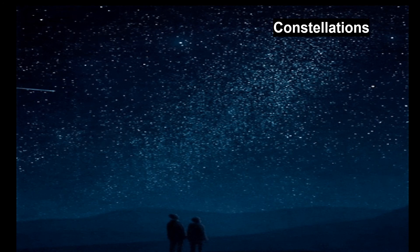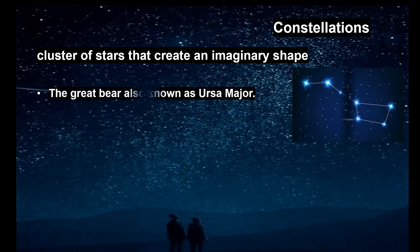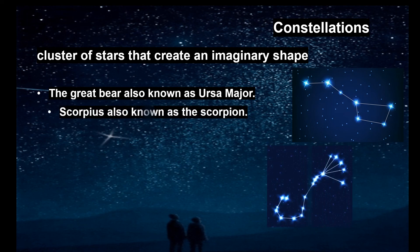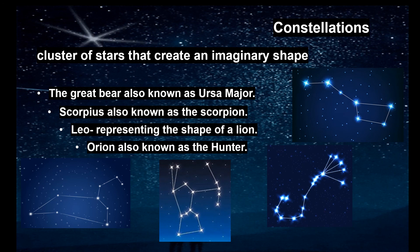A constellation is a cluster of stars that create an imaginary shape. Some examples of constellations which can be seen easily are: the Great Bear, also known as Ursa Major; Scorpius, also known as the Scorpion; Leo, representing the shape of a lion; and Orion, also known as the Hunter.